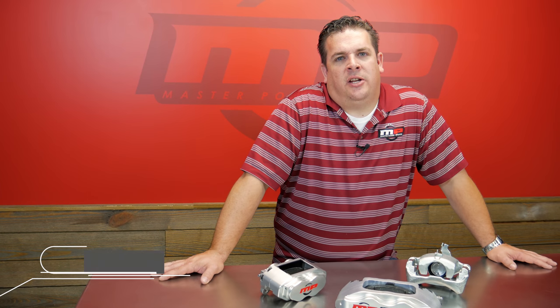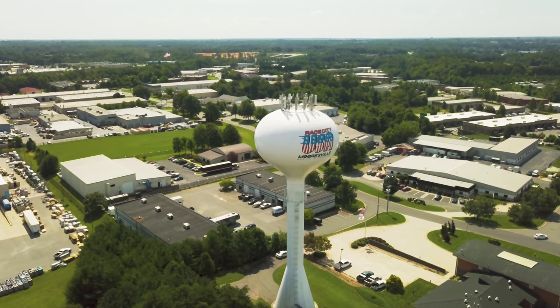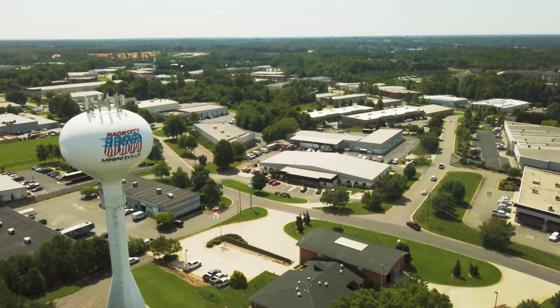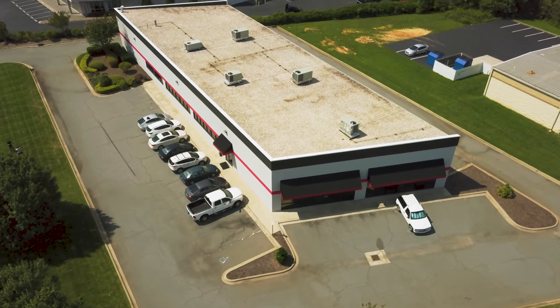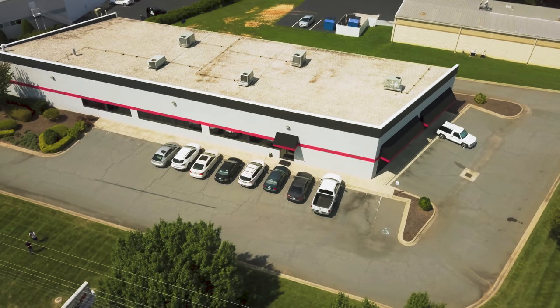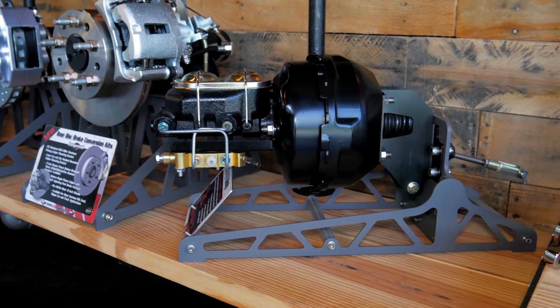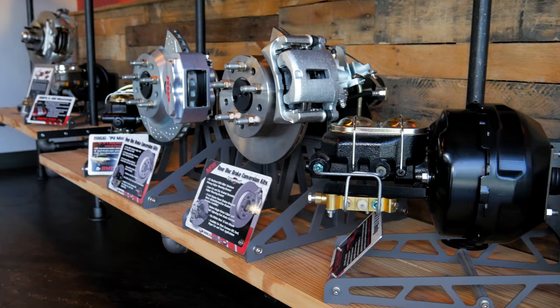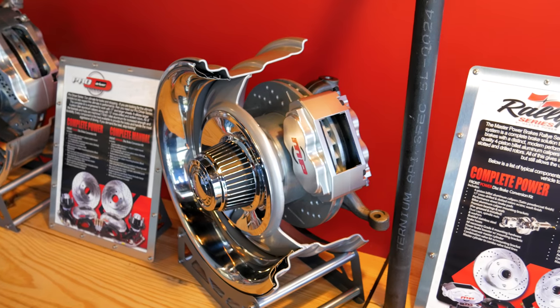My name is Mark Chichester. I'm the general manager here at Master Power Brakes. We're located in Mooresville, North Carolina — this is considered race city USA for a reason. Here in our 12,000 square foot facility is where we manufacture and assemble all of the necessary parts to produce our disc brake conversion kits and power booster conversion kits for the classic car market. We do mainly 60s and 70s muscle cars, but also a lot of street rod stuff as well.